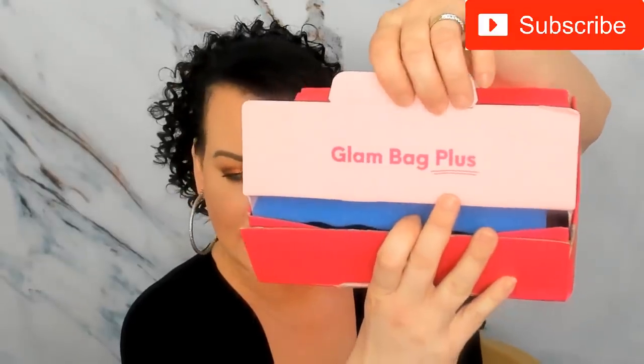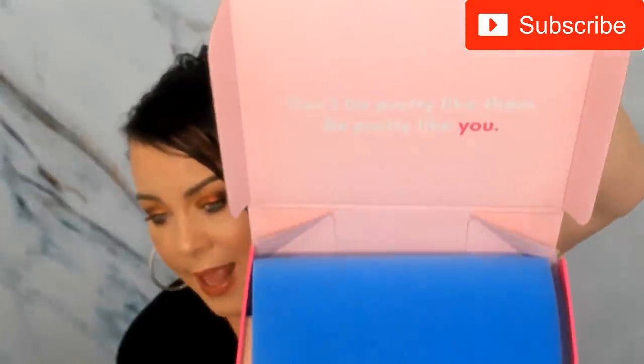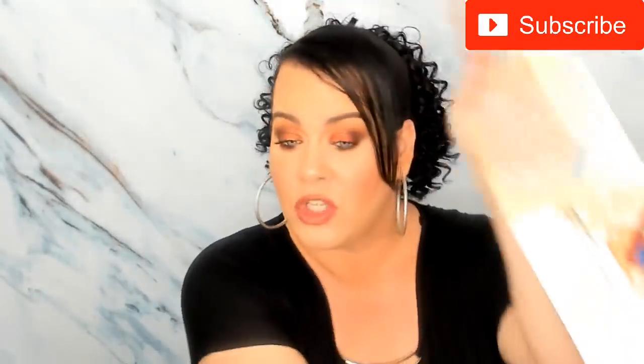Let's open it up. When you open it, it says 'Glam Bag Plus' and 'Don't be pretty like them, be pretty like you.' I love that saying — you shouldn't want to be like everybody else, be yourself. With this you get a little pamphlet that tells you what everything is and gives you prices, which I like. The regular Ipsy bag doesn't include prices.